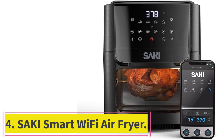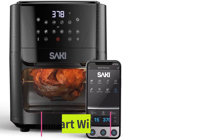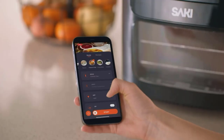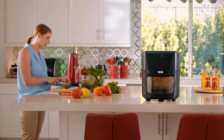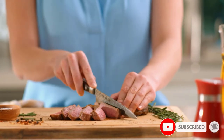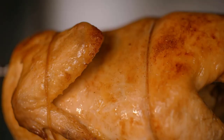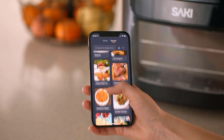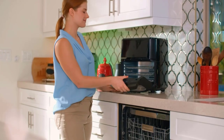At number 4: the Saki Smart Wi-Fi Air Fryer. The Saki Smart Air Fryer is compact yet versatile. It is available in two sizes, the largest of which includes a rotisserie for cooking chickens or joints of meat. It has a wide temperature range of 90 to 400 degrees Fahrenheit, making it great for smaller households or individuals. Its touch-sensitive screen includes a digital temperature display, simple timer adjustments, and clearly marked buttons for quickly selecting a cooking mode.